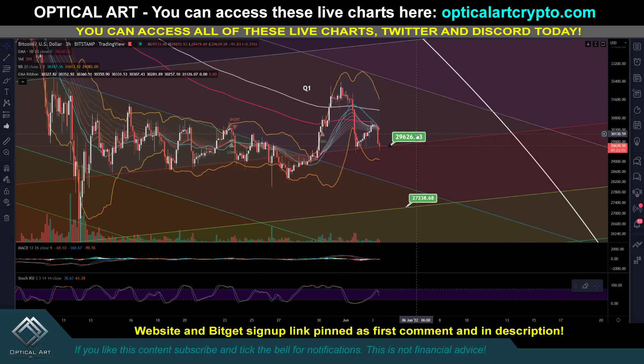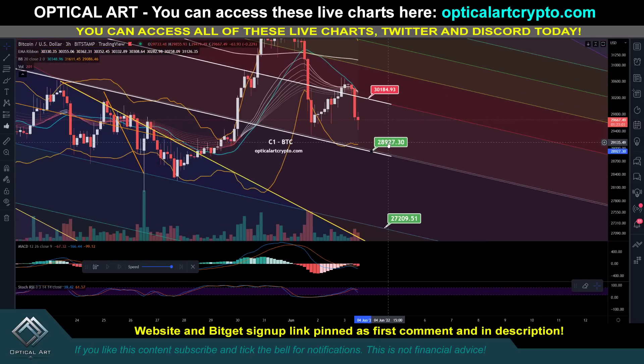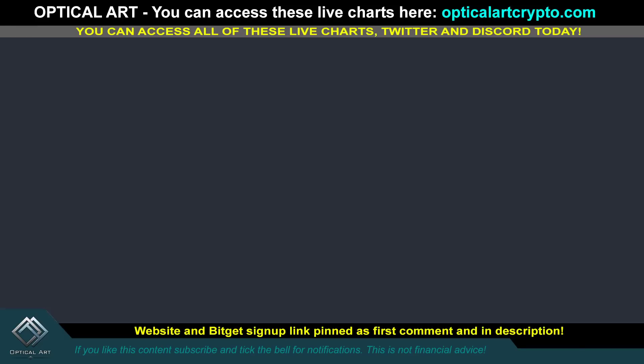On the Q1 chart, we're currently holding at twenty-nine thousand six hundred twenty-six. These support levels we're currently holding — if they break, then those downside targets are your potential points to long. On the C1 chart, showing you the confluence again — another chart showing around twenty-nine thousand and twenty-seven thousand two hundred. Same targets I mentioned in the previous video.